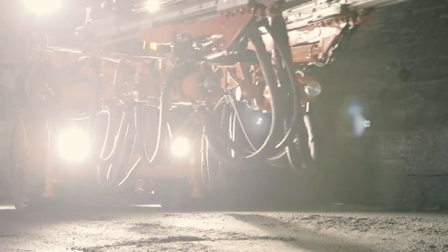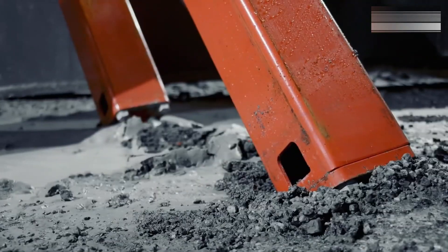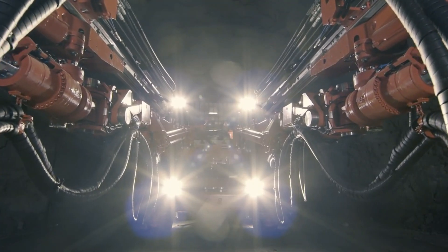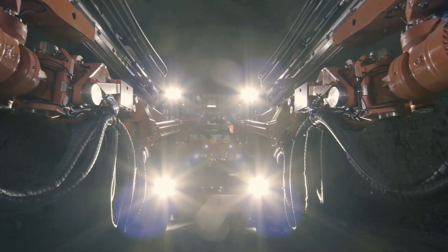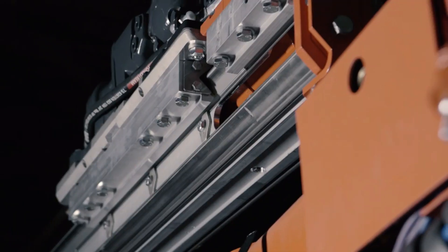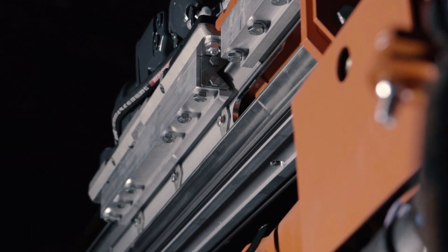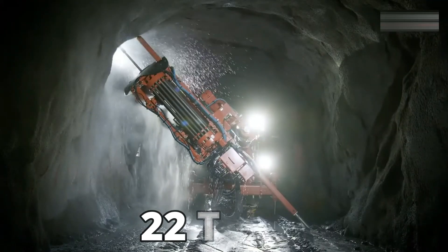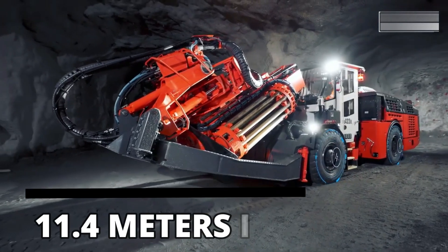Sandvik DL422IE. This is an advanced drilling machine manufactured in Sweden. Used to perform drilling and blasting holes in underground mines, the DL422IE can work completely remotely with a wireless control system and is fitted with an automatic system that allows it to operate without any breaks. It weighs 22 tons and is 11.4 meters in length.